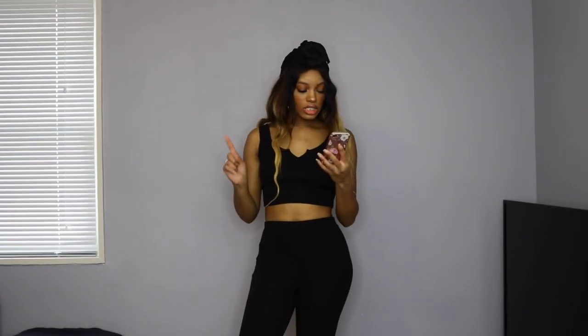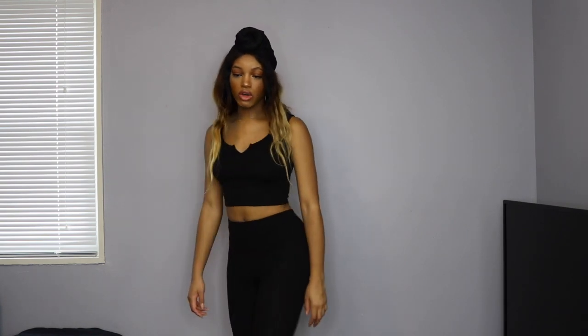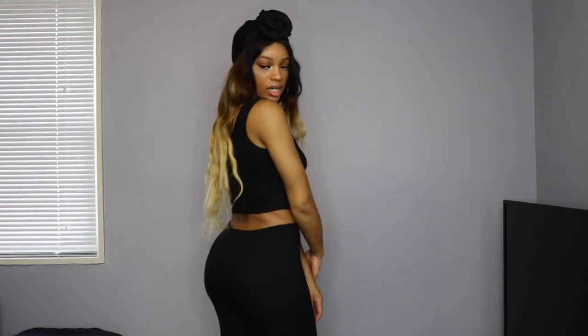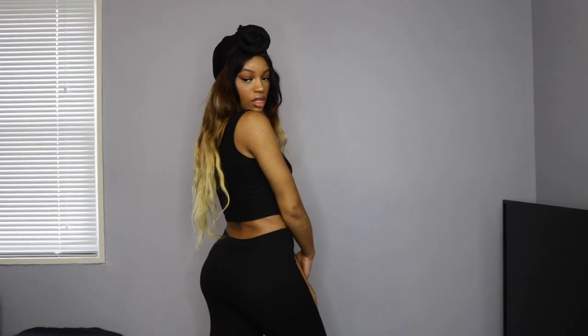This is the Notch Neckline Rib-Knit Tank Top and Legging Set, originally $12, got it for $10.18. It has a cute small V-neck detail and ribbed material. I put on my black slippers — it goes with the vibe of everything. Fits really good, doesn't give me extra material down there. Just a cute little outfit I'm really feeling.